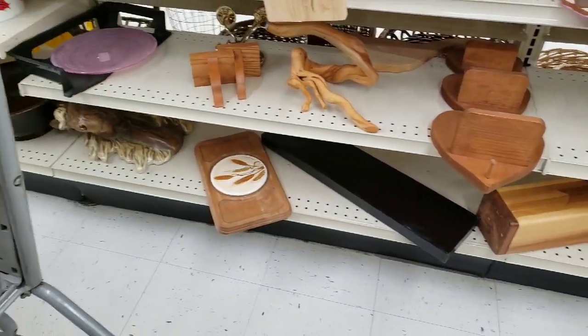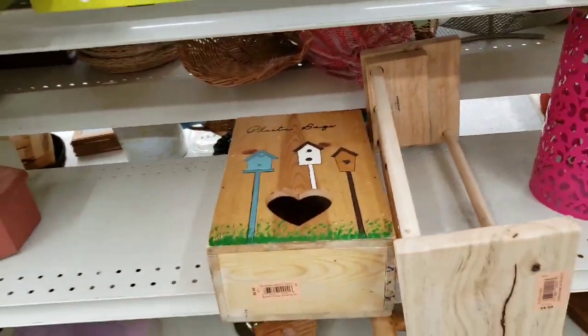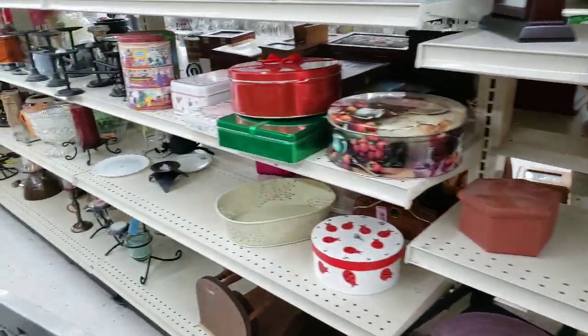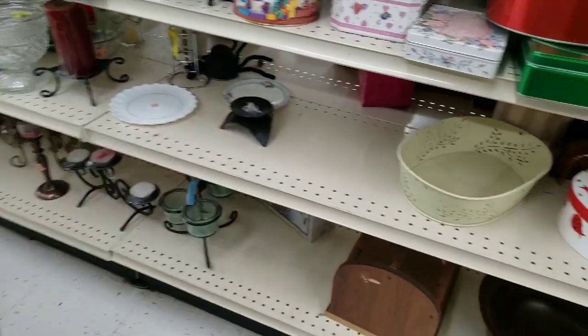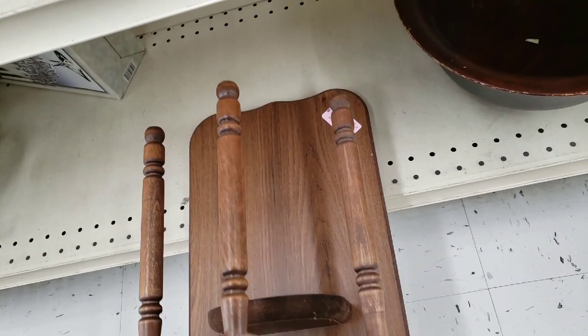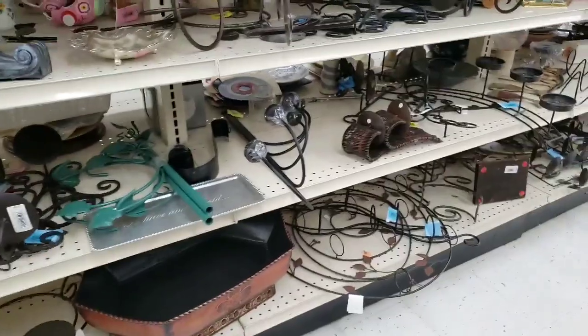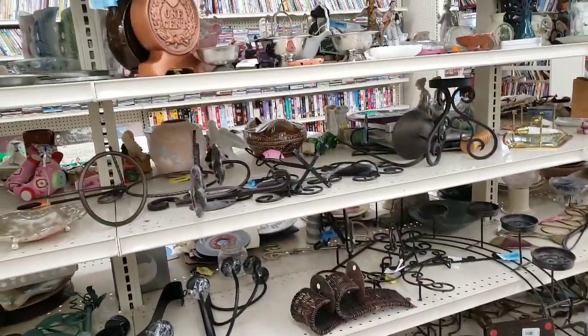I really usually like finding things in the wood section that we can alter, but everything had heart cutouts on it, and we all know heart cutouts are not in style right now. And then in this aisle — it's like, what is that? What do you do with that? This aisle usually has candlesticks and I was really hoping for candlesticks.